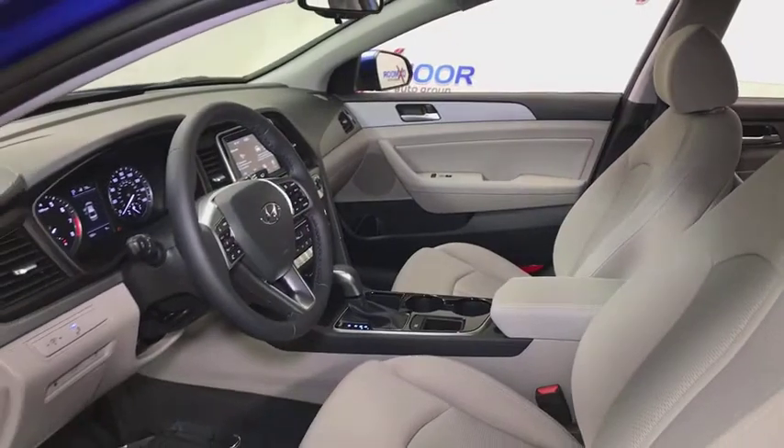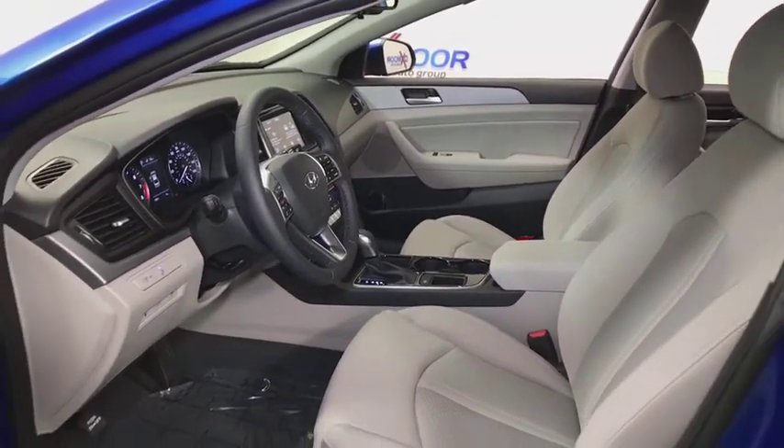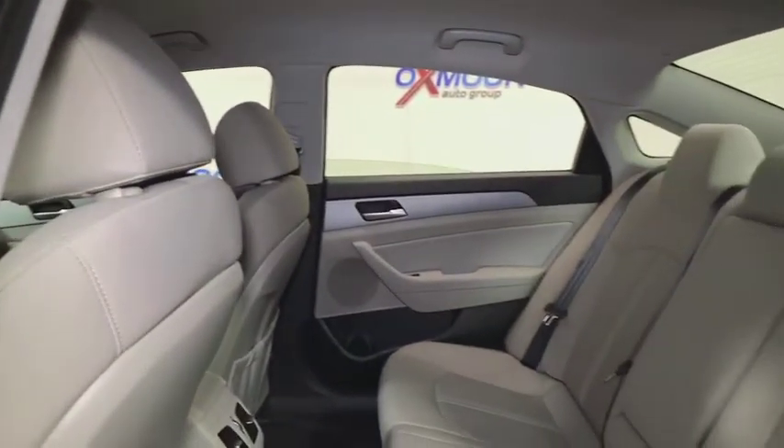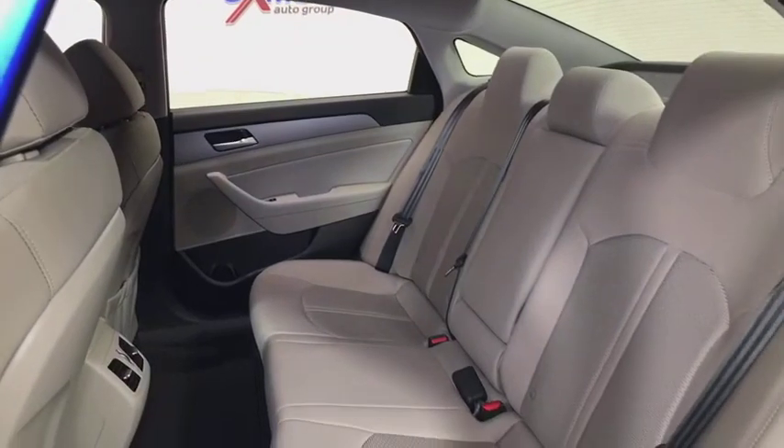Traction control, leather-wrapped steering wheel, dual airbags, power steering, four-wheel disc brakes, heated front seats, electronic stability control, heated steering wheel, rear window defroster, trip computer.